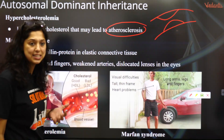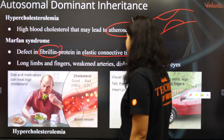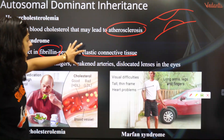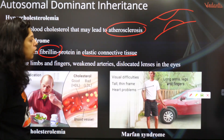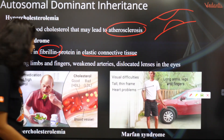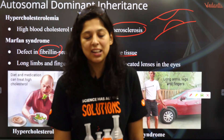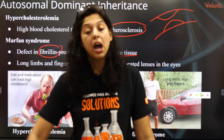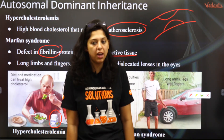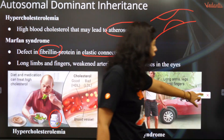Marfan syndrome is a genetic disorder where the extremities of the body get extremely elongated. It is said that Abraham Lincoln may have had this disorder. There is a defect in the fibrillin protein in elastic connective tissues, so the extremities of the body grow very tall — long limbs and fingers — and arteries get excessively stretched. Atorvastatin is a drug given to decrease cholesterol, which could appear in an MCQ.